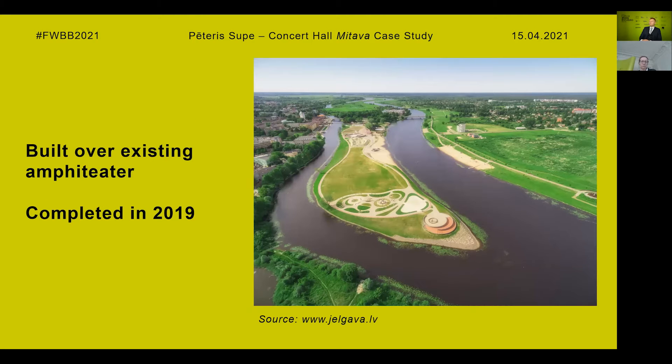The roof of the concert hall was built over the existing amphitheater, and this allows extending the duration of the season for concerts. It also protects the attendees from rain and hot summer sun, reduces wind, and the acoustics of the amphitheater have also been greatly improved. The construction was completed in 2019, but unfortunately due to current events only a few concerts have been held there since the opening.